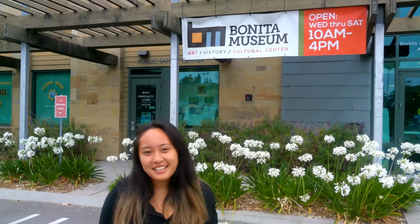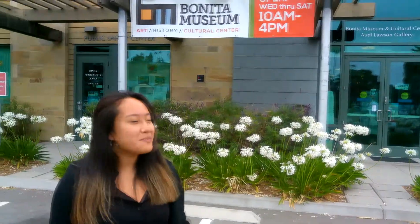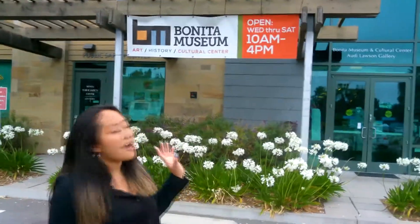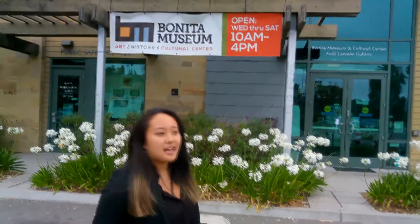Welcome back to Fridays with Priscilla as a social influencer of Bonita Museum and Cultural Center. Today we are at the actual museum. We will be officially opening on July 1st so you can come and visit. Right now we actually have a woodworking exhibition set up. Check it out because it's really cool.